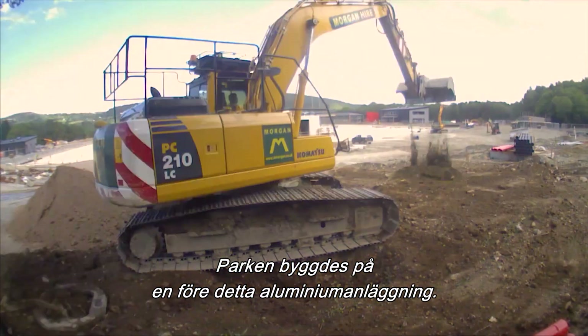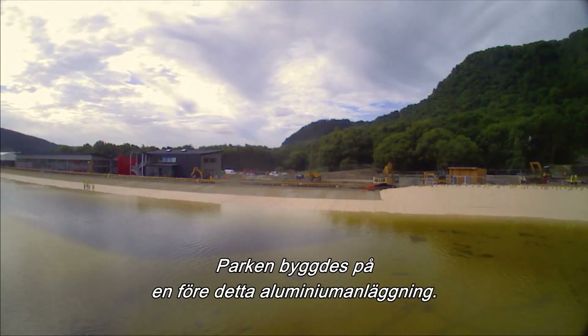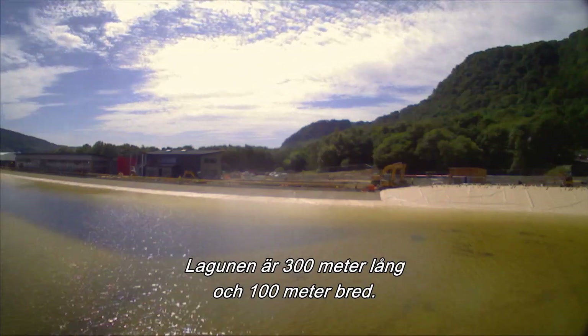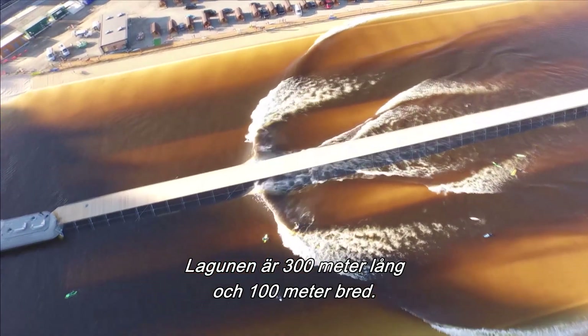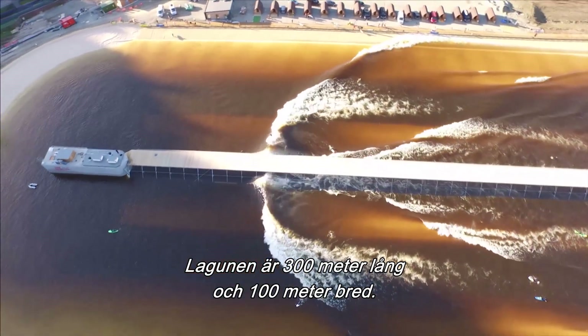Built on the revamped site of a long-shuttered aluminum plant, the lagoon is 984 feet long and 328 feet wide.